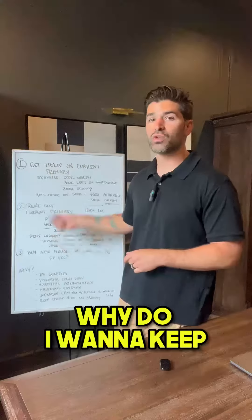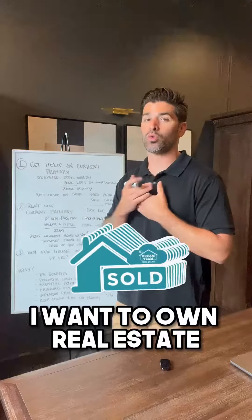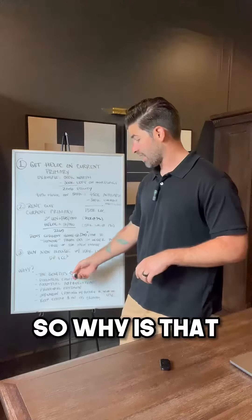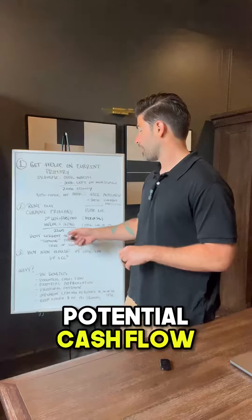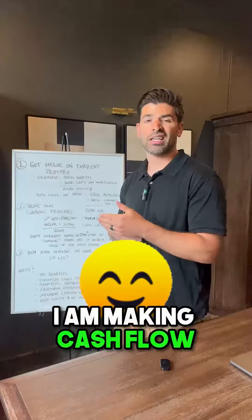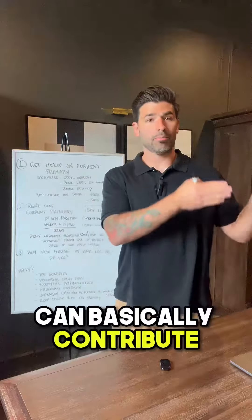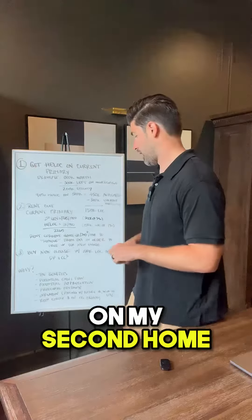Why would I do this? Why do I wanna keep both homes? It's incredibly important. I want to own real estate and as much of it as possible for as long as possible. Tax benefits — see your CPA for the specifics. Potential cashflow: if I rent out this current primary for more than $2,265 a month, I am making cashflow, and I can use that cashflow. So my first house can basically contribute towards the monthly payments on my second home, and that's awesome.